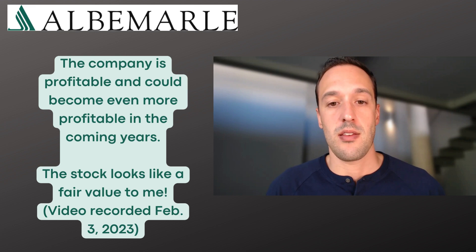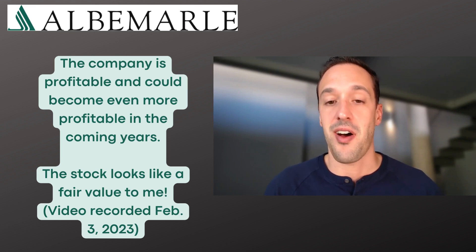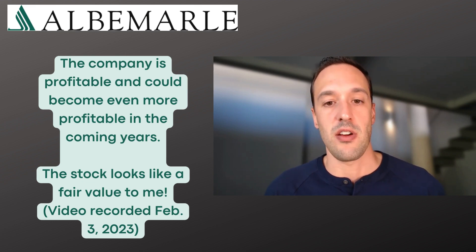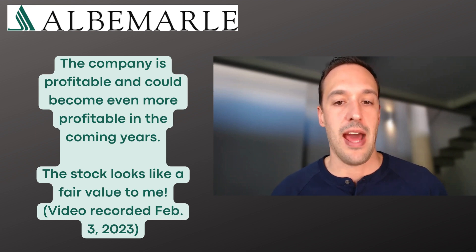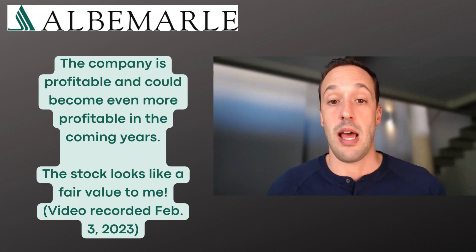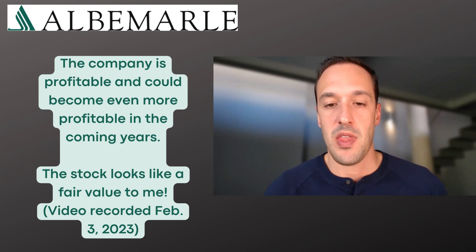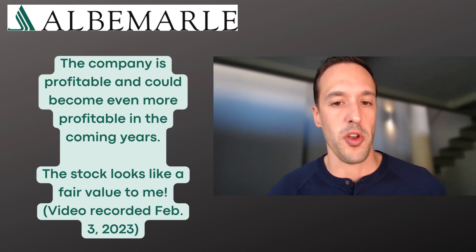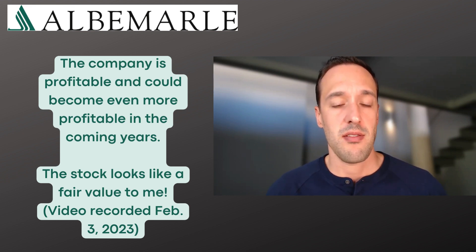I think the stock still looks fair valued, if not on the cheap side, if you're looking at where this could go in the next five years. I'm once again interested in adding just a little bit here. I feel like I have pretty much a full position in Albemarle — for me personally that means roughly 2% to 3% of my total portfolio in this stock — but I might add just a little bit more after the company's really rosy outlook for the next five years.